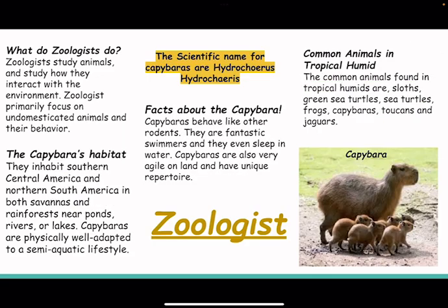What do zoologists do? Zoologists study animals and how they interact with the environment. Zoologists primarily focus on undomesticated animals and their behavior.